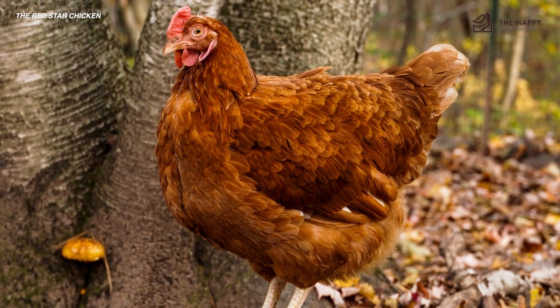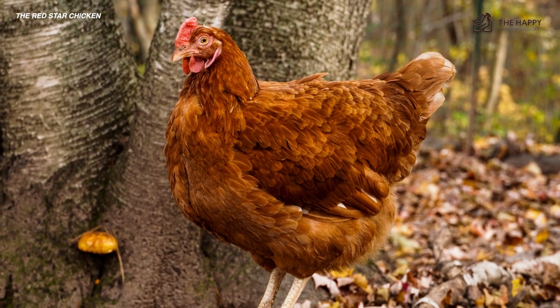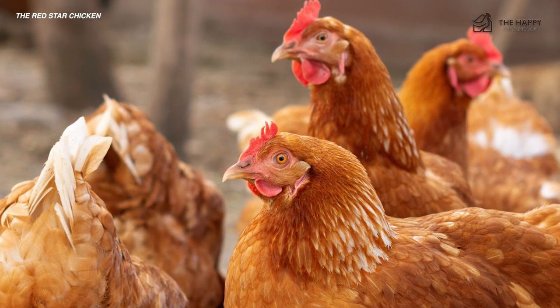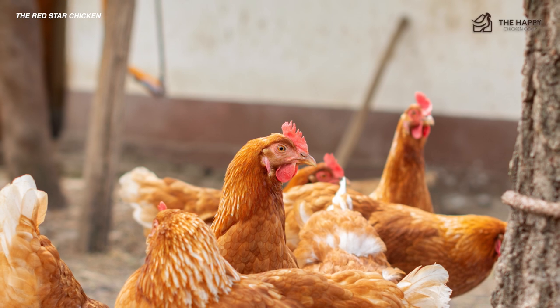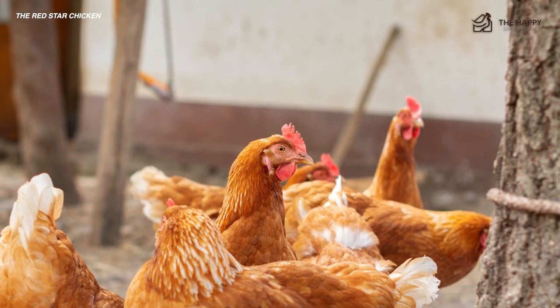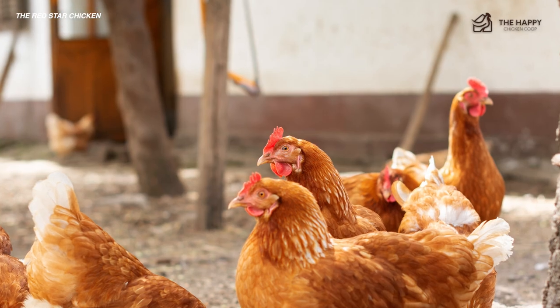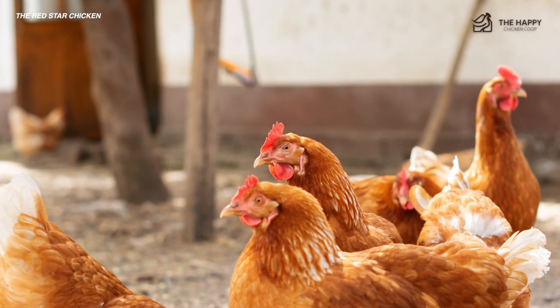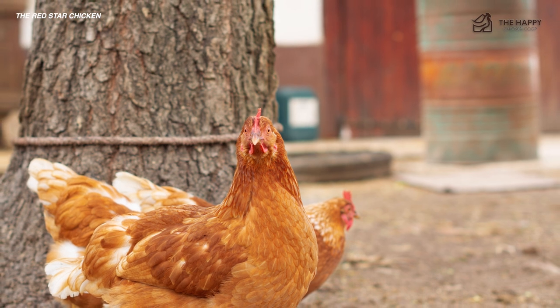Another unique personality trait is the Red Star's urge and ability to fly. We all know that chickens aren't endurance flyers, but there's something to be said about the Red Star's ability to take flight. They like flying to high perches and roosts, and even some of the best fencing cannot keep them confined. Poultry netting over the top of your run is a must if you want to keep them in place, or you can consider clipping their wings.